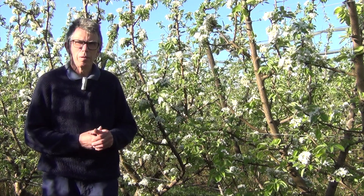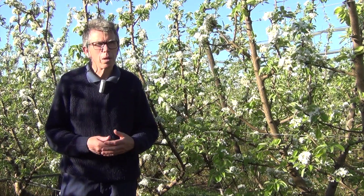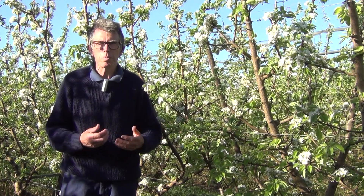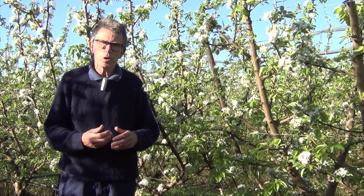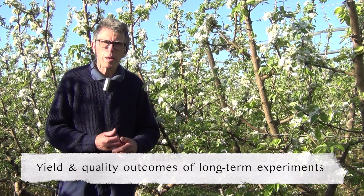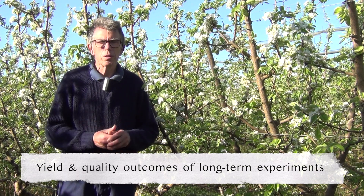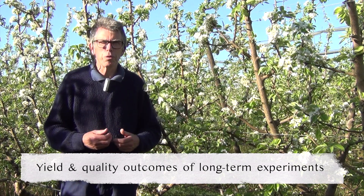We're standing right in the middle of our experimental pear orchard here at the Tutura Smart Farm. A lot of the work in this project will be done within this experimental orchard. We have some long-term experiments looking at planting systems, rootstocks, and tree density, and we'll be looking at the long-term effects of those experiments in terms of yield and fruit quality.